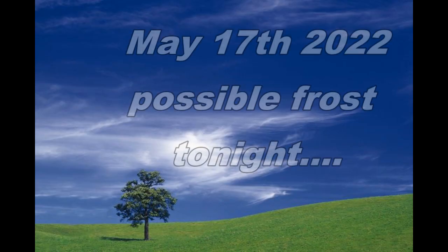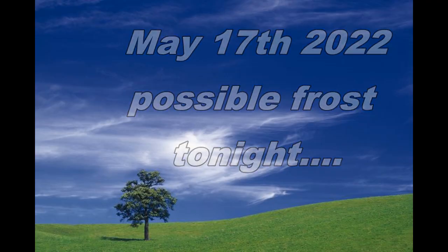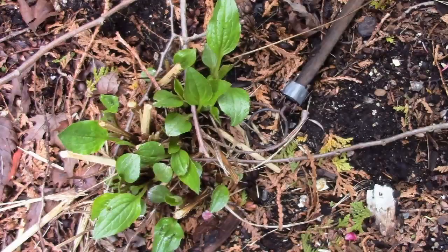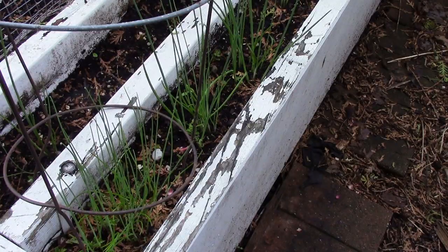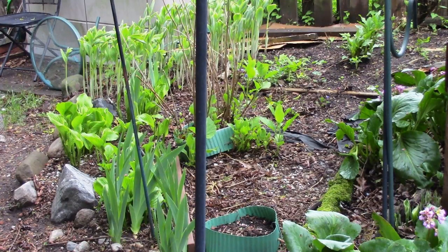We come upon May 17th of 2022 where there's a possible frost warning for tonight. Yes, frost — you heard me correctly. The delectable rhubarb plant that comes back year after year, a perennial. Another perennial would be echinacea. And my chives, and my hostas, iris, and Solomon's seal garden. My peonies. My daylily.